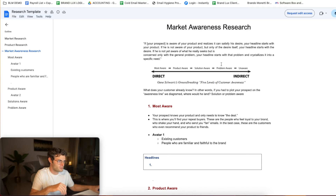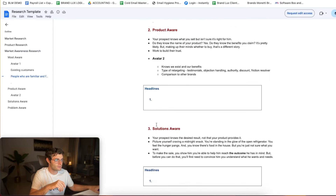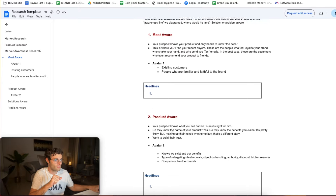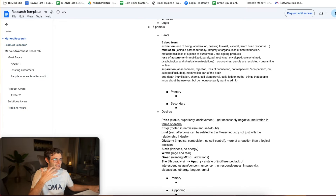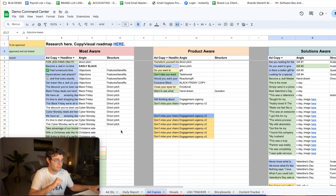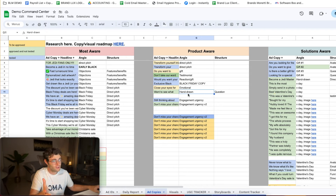Then we do the market awareness research, where we study the different levels of awareness by Gene Schwartz — if you don't know him, this guy is a genius of advertising who invented the five stages of awareness. We establish what the most aware segment looks like, give it characteristics, come up with an example customer profile, and develop headline ideas. Each awareness level — most aware, product aware, solution aware, problem aware, completely unaware — gets its own set of headlines and ad copies. Once you have this complete research, ad copies become much easier to structure and think through.